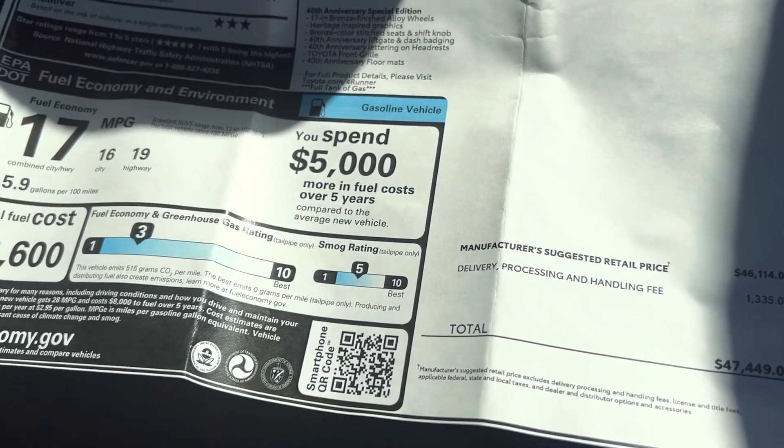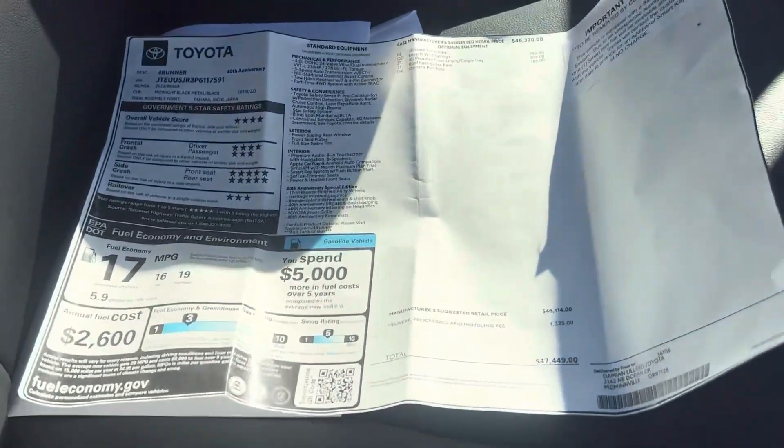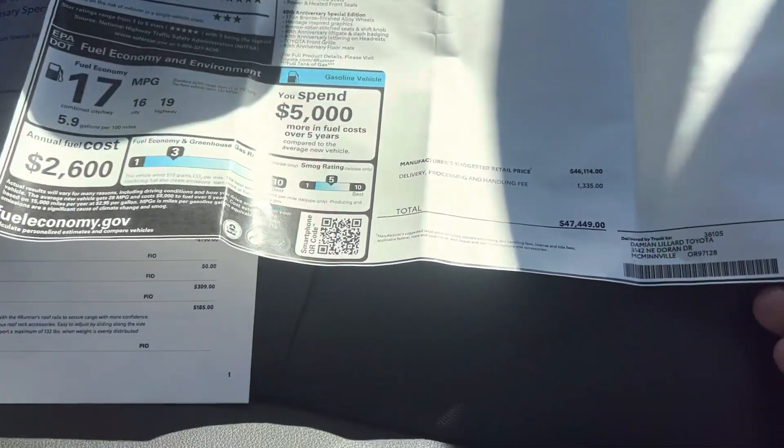I got this from Damien Lillard Toyota in McMinnville, Oregon. Shout out to them — they didn't mark it up or anything. Ended up a little over $48,000 out the door with taxes and stuff.